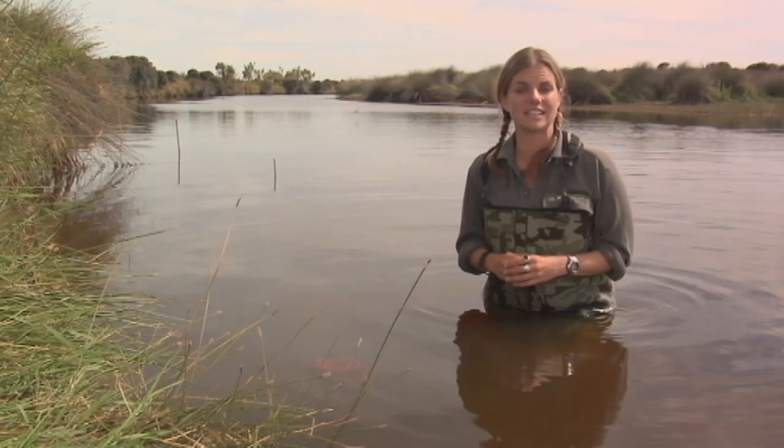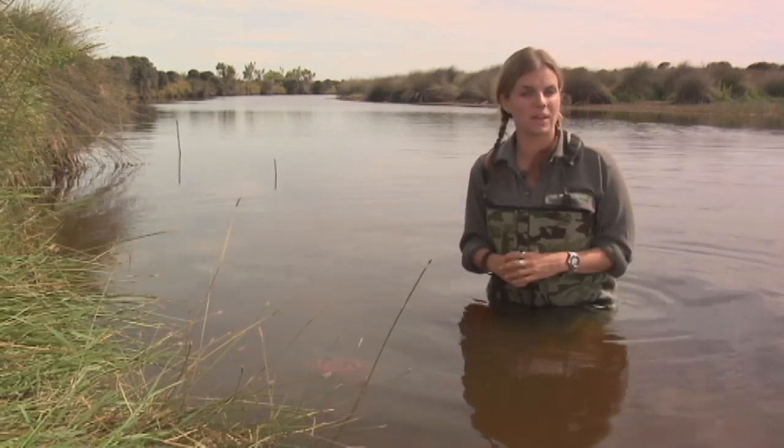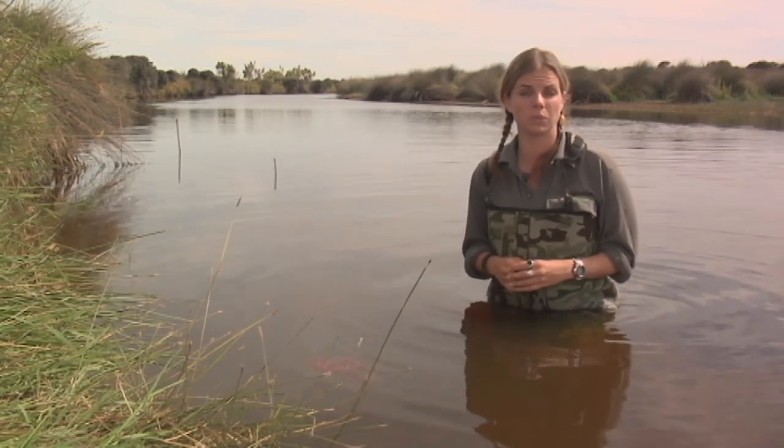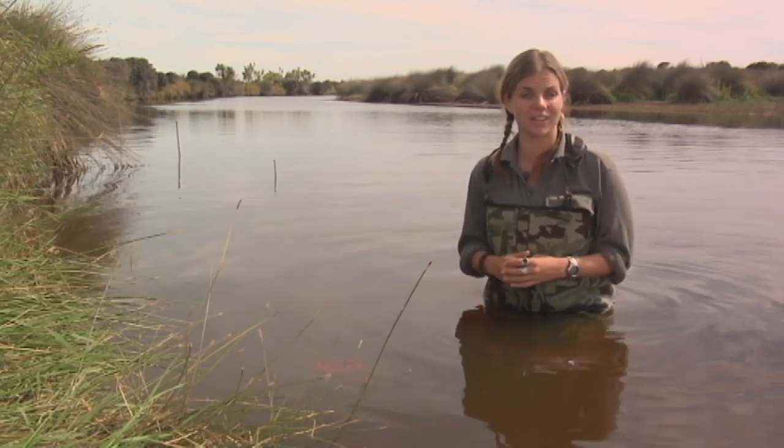Sadly, over the last 150 years we've lost more than 90% of our wetlands. But by visiting a place like Waituna you get to experience why they're so important for wildlife, water quality, flood protection, and recreation.